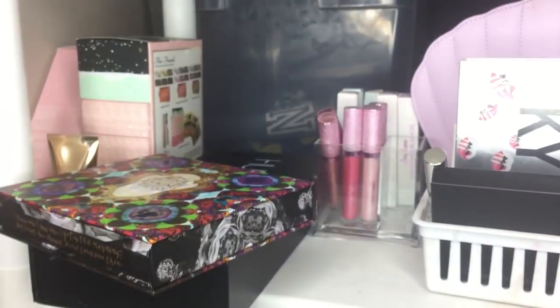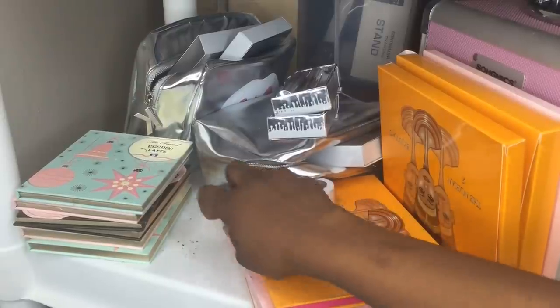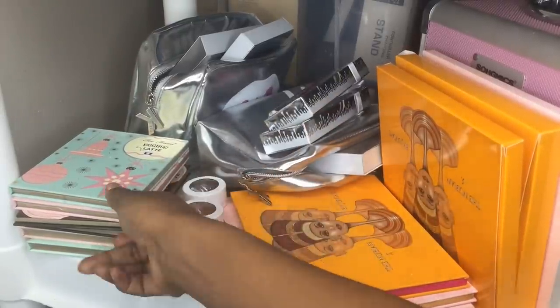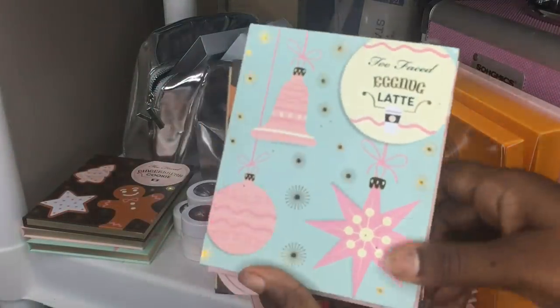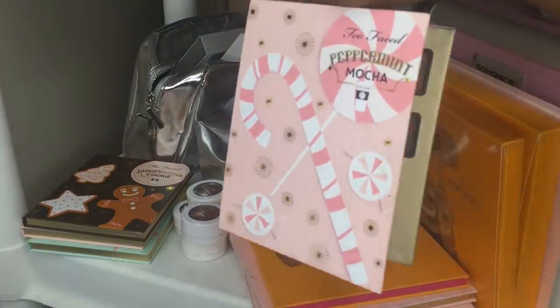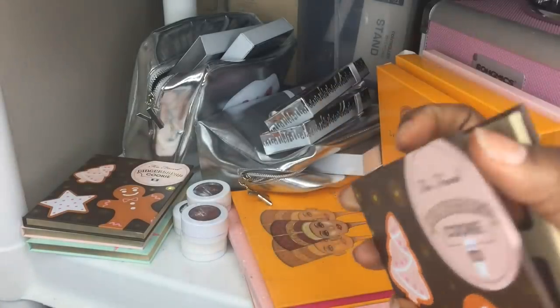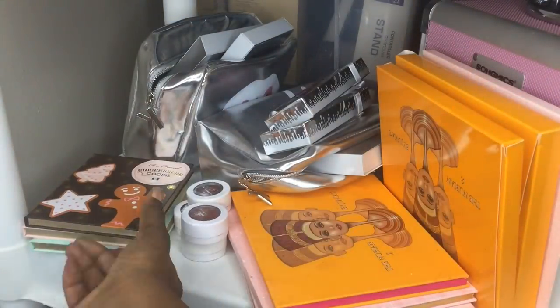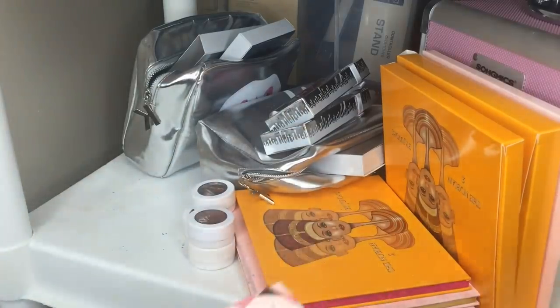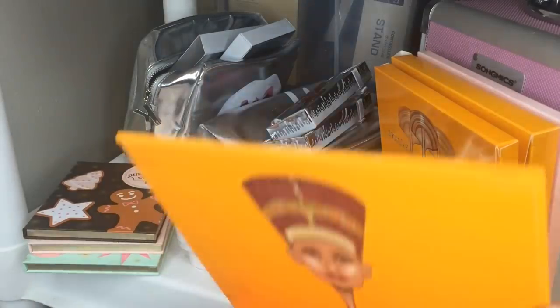On this shelf I keep items I'm planning to do real-versus-fake videos on. I have some ColourPop — two authentic, two from AliExpress. I have all the Two Faced holiday palettes from DHgate: the Egg Nog Latte, Peppermint Mocha, and Gingerbread Cookie. I have the authentic boxed versions of those as well for comparison. There's also the Nubian 2 from AliExpress that I've only swatched.